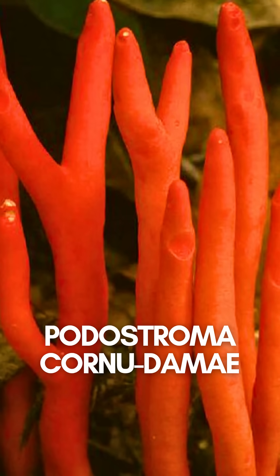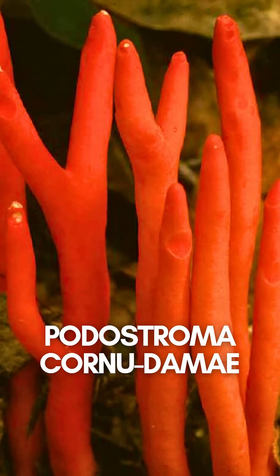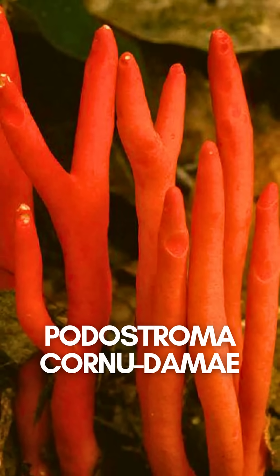Number 10: Podostroma cornudomea. Looks exotic, but touch it and your skin starts to rot. Eat it, and organ failure is guaranteed.